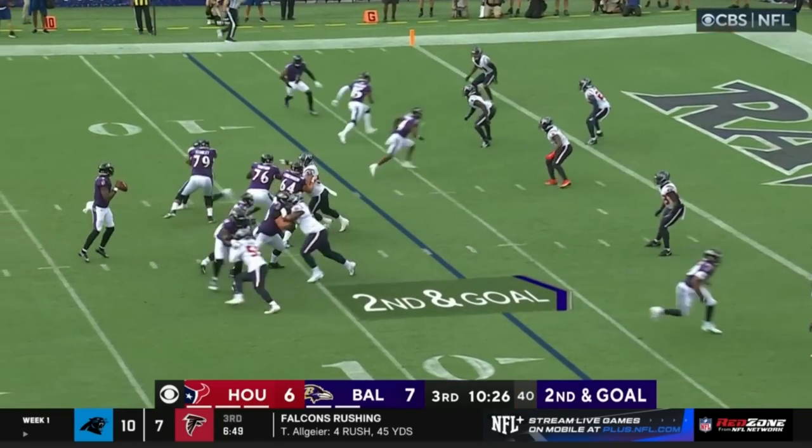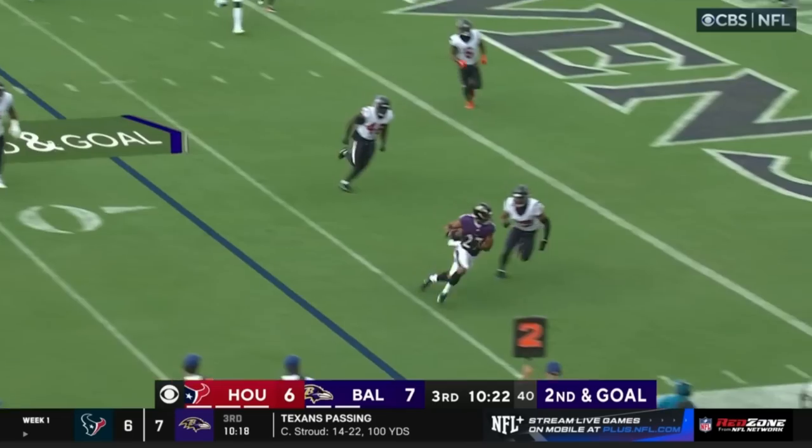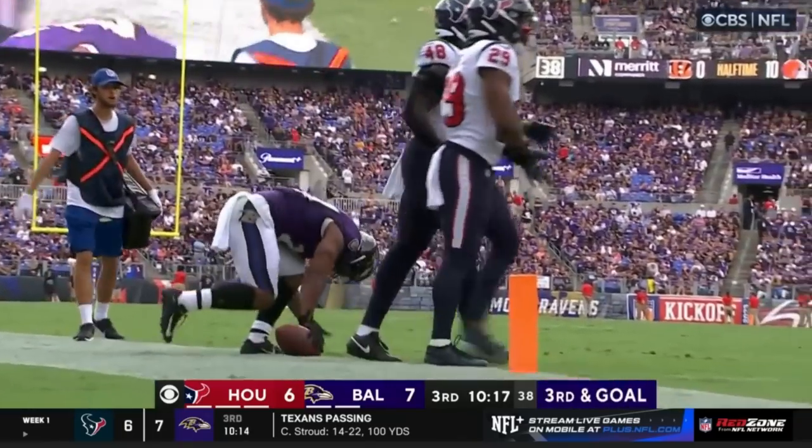Watch it here in the red zone where they need points. Checking goal, Jackson will cover initially, sideline delivery, gets it for Dobbins. Well done, a couple of yards short of the end zone — it'll be third and goal coming up.